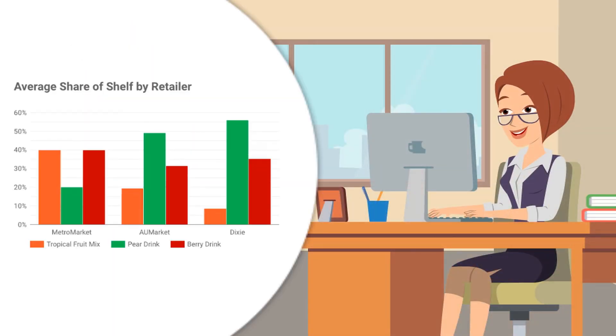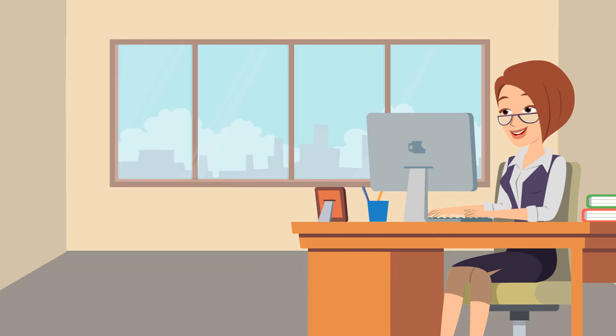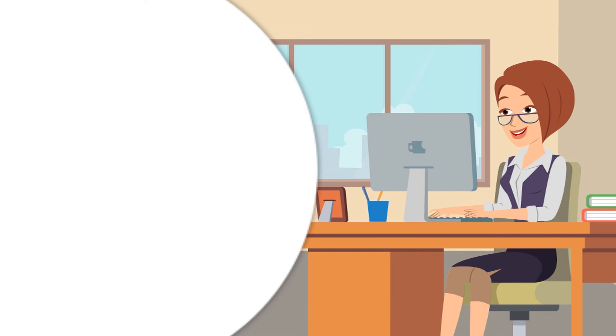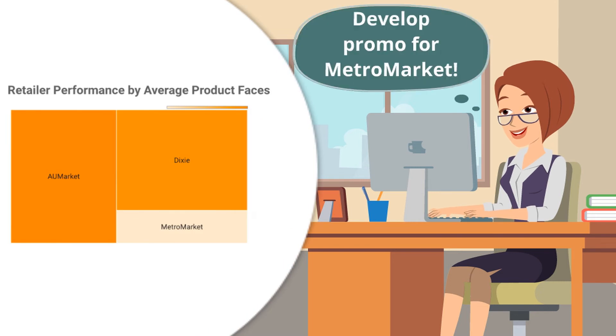Managers can then access the results of store audits, filtering the quantified data and generating reports and visualizations according to their needs, and make faster mission-critical decisions.